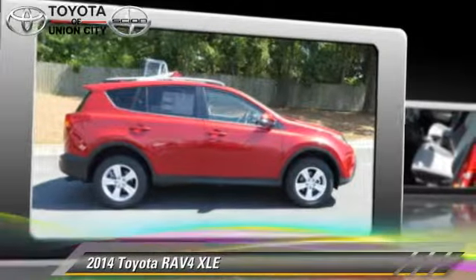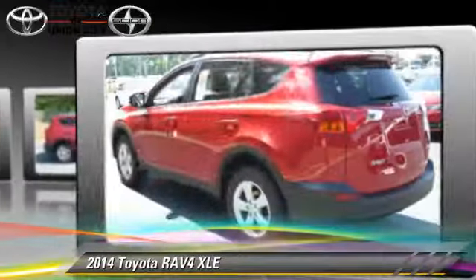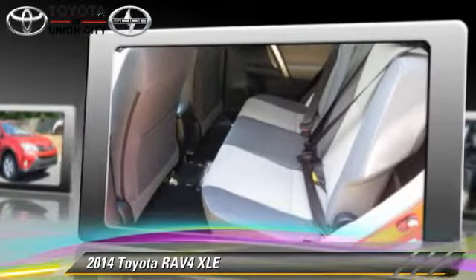The 2014 Toyota RAV4, powered by a 2.5-liter four-cylinder engine with a six-speed automatic transmission — this vehicle is well-equipped.